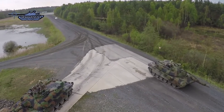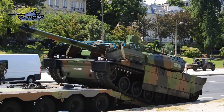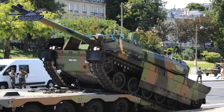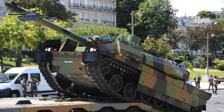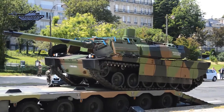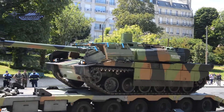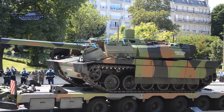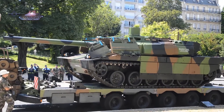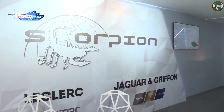The suspension consists on each side of 6 road wheels, the drive sprocket at the rear, idler at the front, and track return rollers. It can run at a maximum road speed of 72 kilometers per hour, off-road speed of 50 kilometers per hour, with a maximum cruising range of 615 kilometers. It can negotiate a vertical obstacle of 1.25 meters maximum, a gradient of 60%, a side slope of 30%, and an engineered trench of 3 meters maximum.